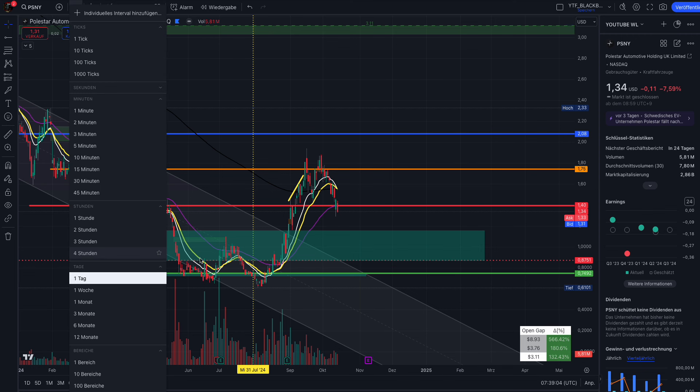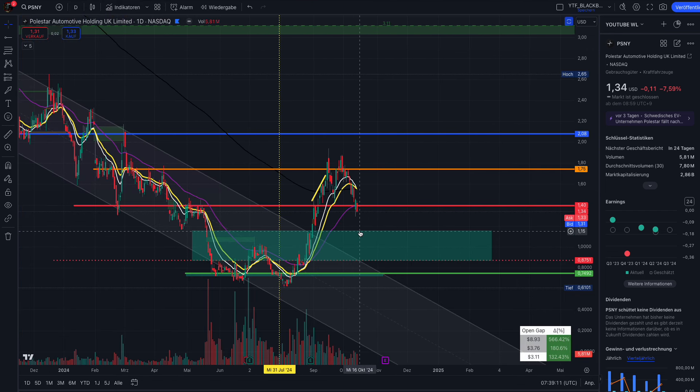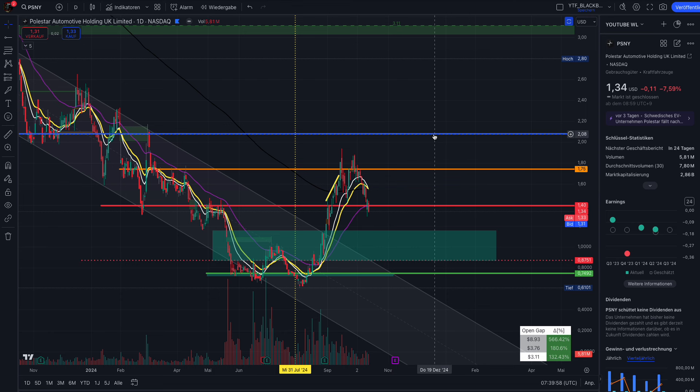Now let's talk about the bull case. The good thing is there are no gap-ups, no gaps to the downside in the four-hour or daily chart. Technically, support should be waiting between $1.16 and 86 cents. As long as Polestar doesn't leave this green box, we're okay. A retest of the trend channel bottom is possible, and that's where I would load up again for the next swing trade. Everything down to $1.16 to 86 cents is still a healthy pullback and doesn't mean the squeeze is over.